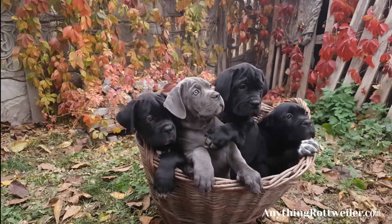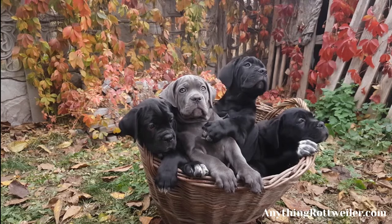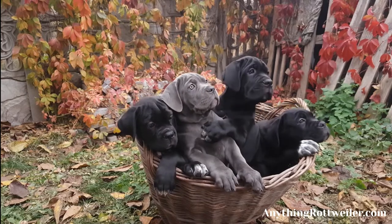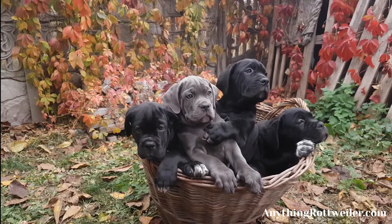The Rare Blue Great Dane and His Beautiful Coat. Great Danes come in a huge variety of coat colors as well as coat patterns. The most commonly seen Great Danes are the fawn and the black and white Great Danes. The Blue Great Dane has a magnificent coat and is rarer than some of this breed's other colors and patterns.